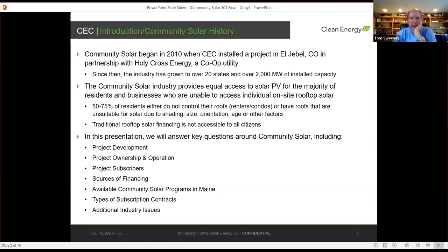In this presentation, and the following presenters will give you more specifics as well, we'll run through a few details around project development, questions around project ownership and operation, the types of project subscribers, sources of financing, the available programs in Maine — because there's more than one program a project could be developed under — and the types of subscription contracts that are out there in the marketplace.